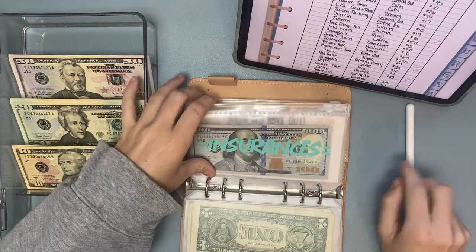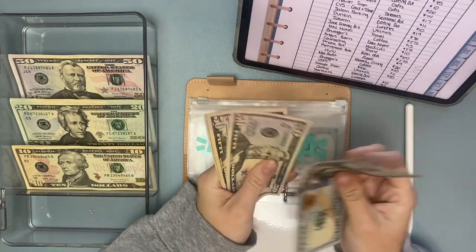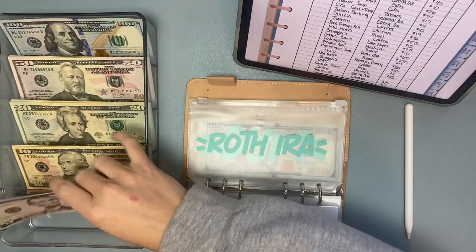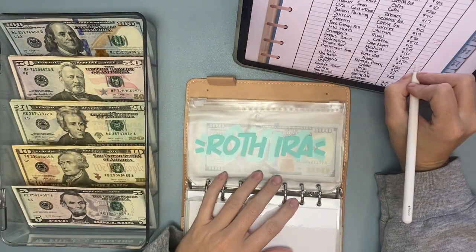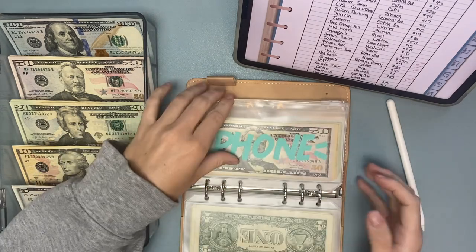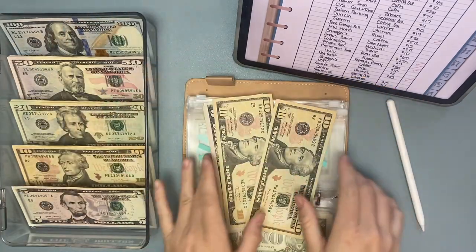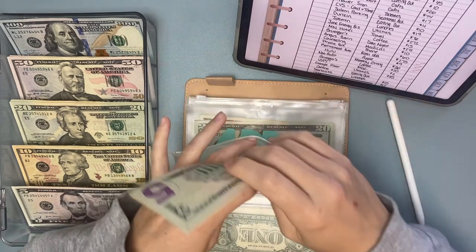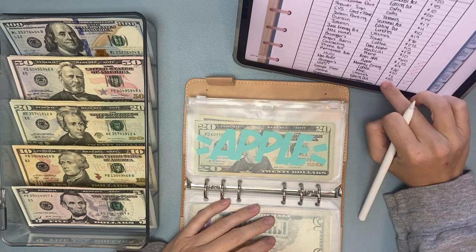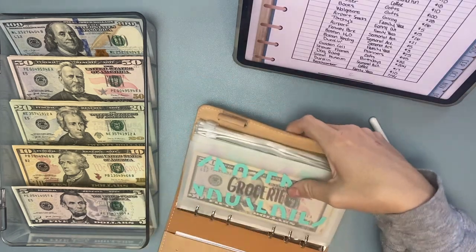Roth IRA — I need to take out $275. So $100, $150, $200, $250, $75 — that is all good. Phone bill — we need to take out $60. So $50 and $60. Let's double check, but I think that might be it for this binder. Okay, yes, I believe that's it for the bills binder, which was a lot still.